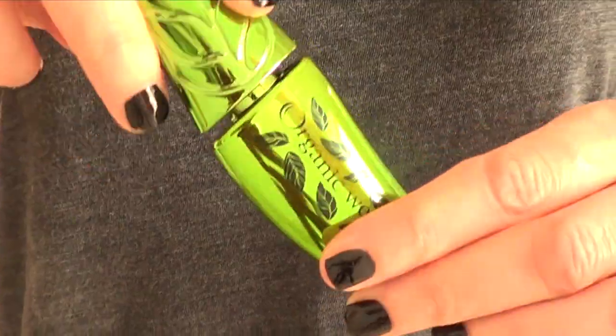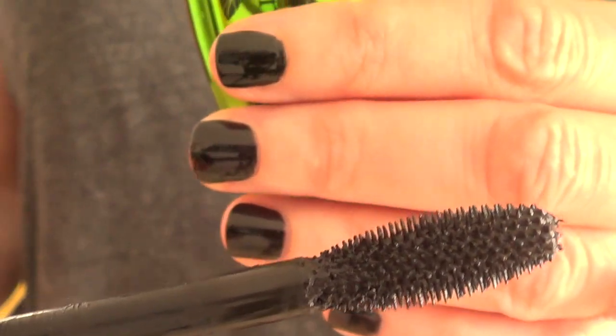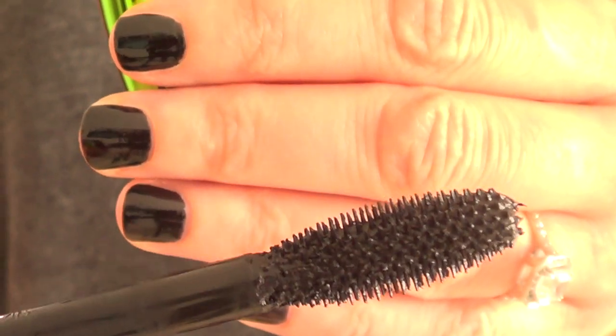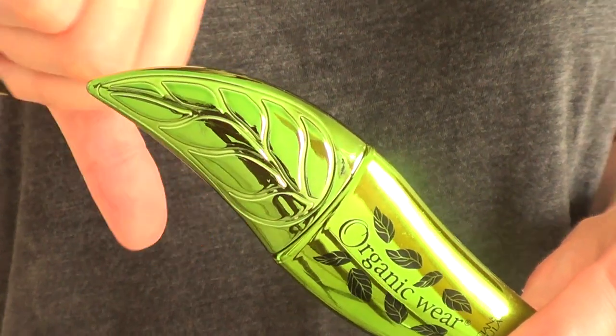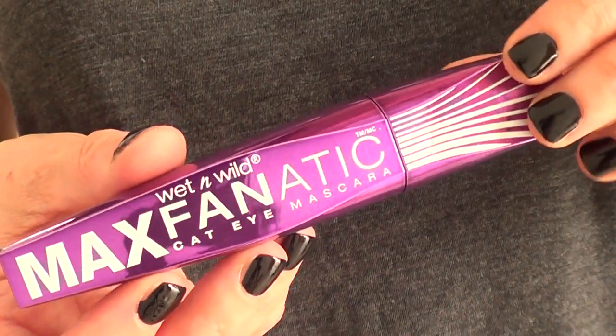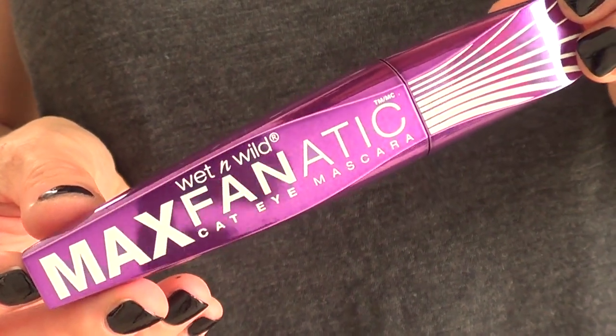Then I wanted to try the Physician's Formula Organic Wear. I've seen a lot of reviews on it. This is what the spoolie brush looks like. Honestly I didn't like it at all — it smudged like crazy and doesn't hold the curl or anything. But I still wanted to give it a try. Then I got this Wet and Wild mascara but I haven't opened it yet — once I'm done with the others I'll open this one.